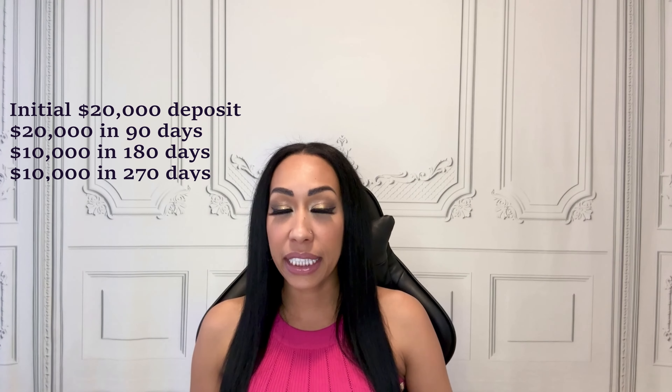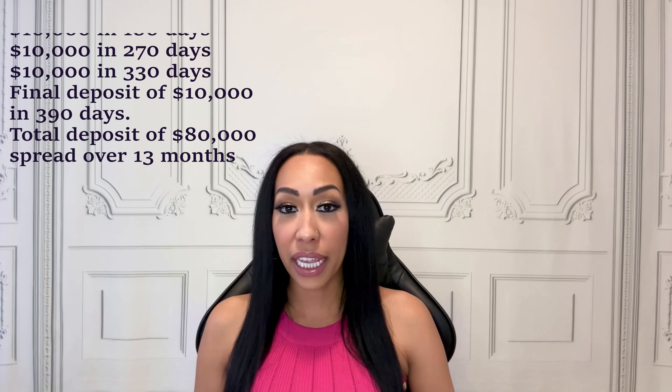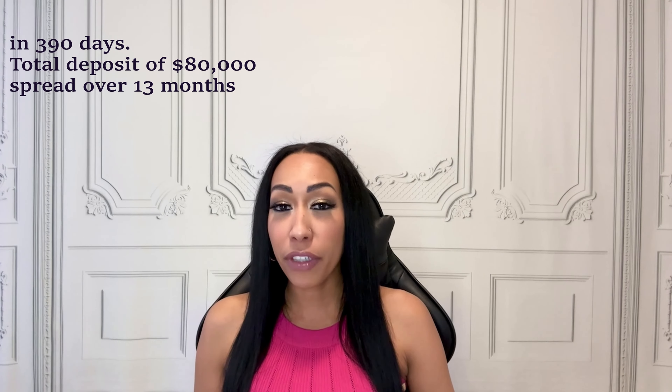So let's talk logistics. How do you actually go about making a pre-construction purchase? It kicks off with a reservation deposit — this basically says, hey, I'm serious about this. For example, a builder may ask for a $20,000 deposit with the agreement, another $20,000 in 90 days, another $10,000 in 180 days, $10,000 in 270 days, another $10,000 in 330 days, and a final deposit of $10,000 in 390 days — leaving you with a total deposit of $80,000 spread over 13 months, which gives you more flexibility and time to save for the down payment. Next comes the contract signing. Your contract will have everything, from your move-in date to the type of tiles you'll have in the bathroom. Ontario has what's known as the cooling-off period, which gives you about 10 days to reconsider your purchase or get legal advice, so use this time wisely to go over your contract with a fine-tooth comb.